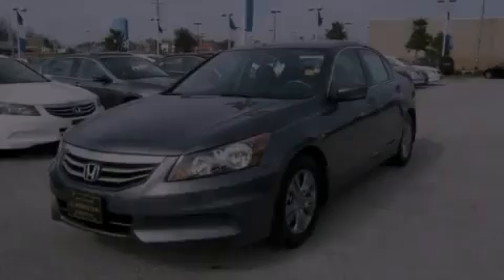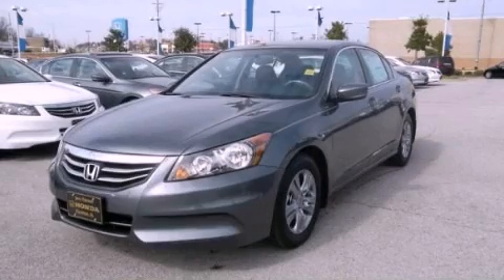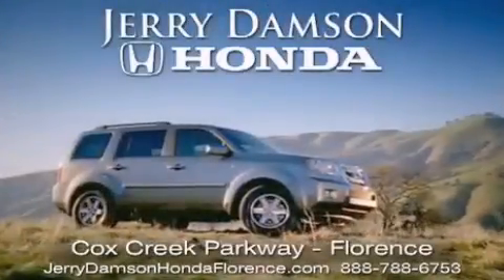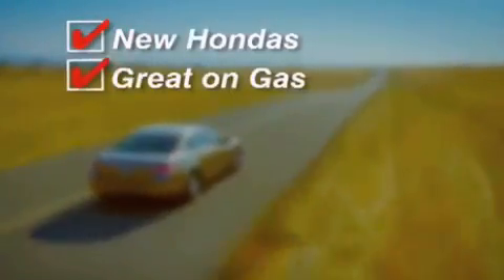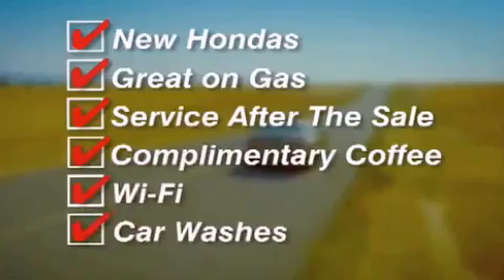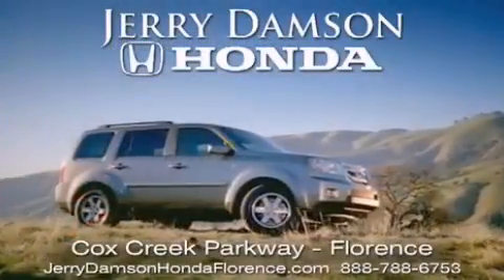Stop by today and test drive this automobile for yourself. Jerry Dampson Honda in Florence, Alabama — new Hondas, great on gas and serviced after the sale. Complimentary coffee, Wi-Fi, and car washes. Thank you for choosing Jerry Dampson Honda.